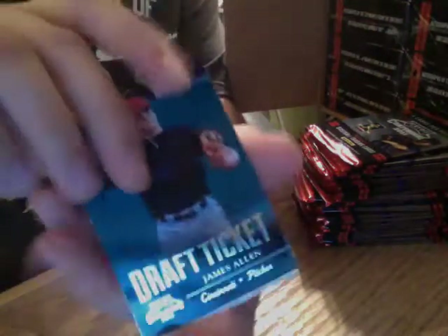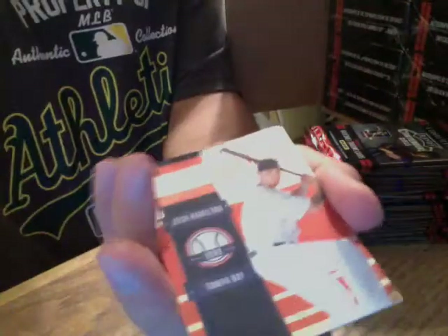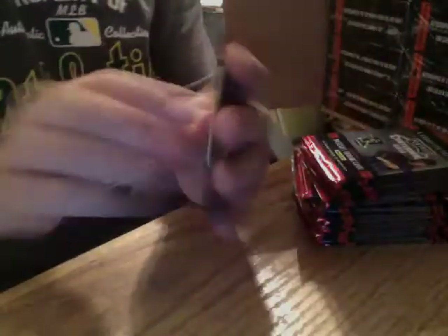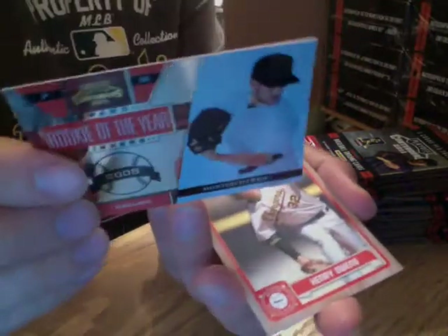We got a prospect — Sonny Gray. I'll take it — Oakland A's. Josh Hamilton, insert. Prospect of Joe Ross. Rookie of the Year — Houston Street, insert.